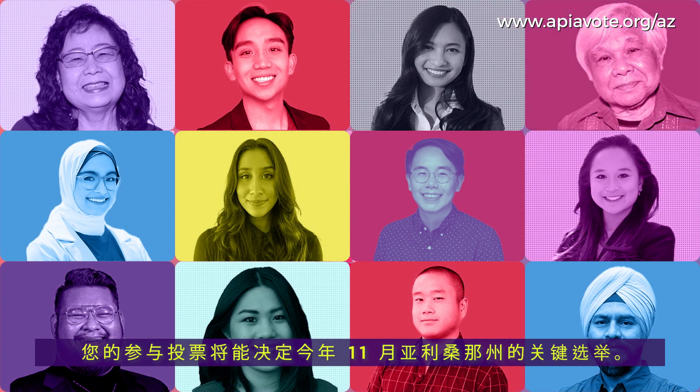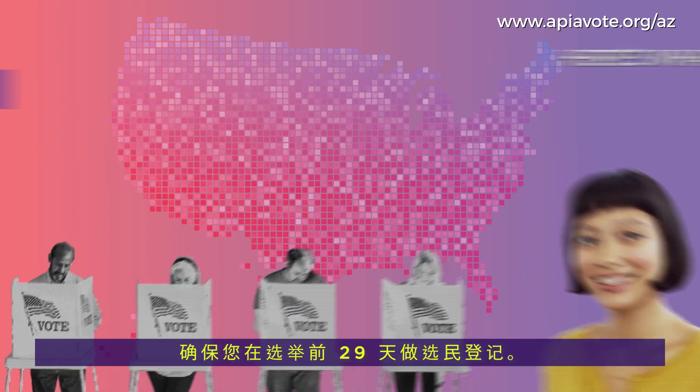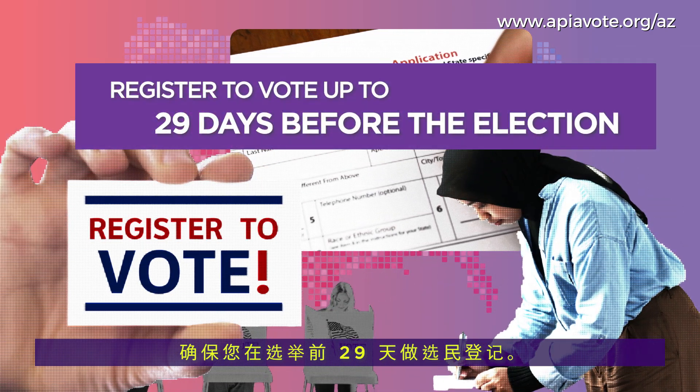Your turnout could decide key races in Arizona this November. Here's what you need to know. Make sure you register to vote up to 29 days before an election.